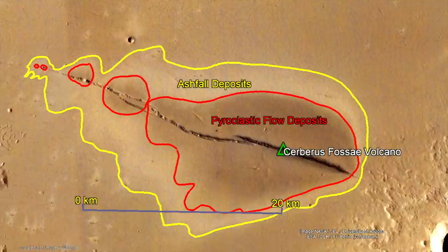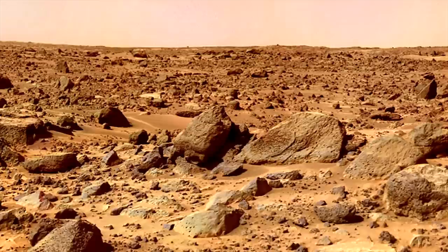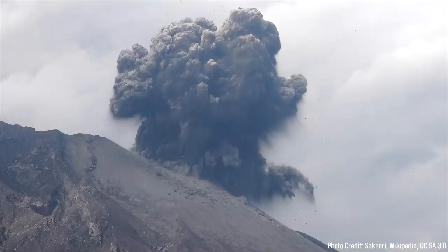You might see these figures and think — wait, that was only a VEI-3 eruption? The reason why these numbers sound high relates to both the low gravity on Mars, which is about one third that of Earth, and the planet's overall thin atmosphere, which is about 0.6% that of Earth. As a result, pyroclastic flows travel three times as far, and eruption columns reach five times higher into the atmosphere.